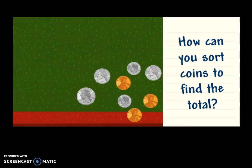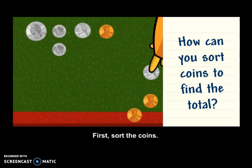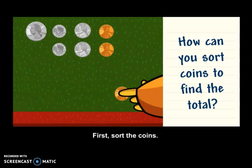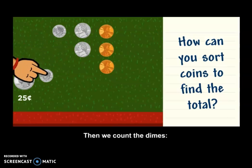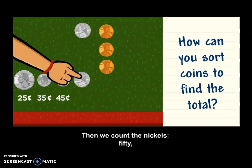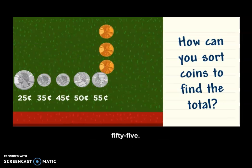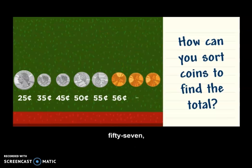More coins. First, sort the coins. We start with twenty-five cents. Then we count the dimes — thirty-five, forty-five. Then we count the nickels — fifty, fifty-five. Then we add on three pennies — fifty-six, fifty-seven, fifty-eight cents.